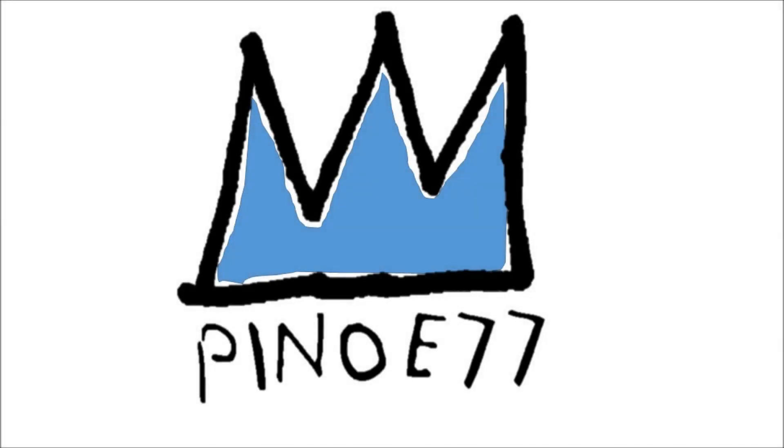Yo, what is up squad? Pino E here and for today's video we're going to take a look at the Air Jordan drops for April. If you want me to do a similar video every month for Nike and Adidas, leave a comment below and let me know. But first, smash that like button, subscribe if you're new. Now let's go.